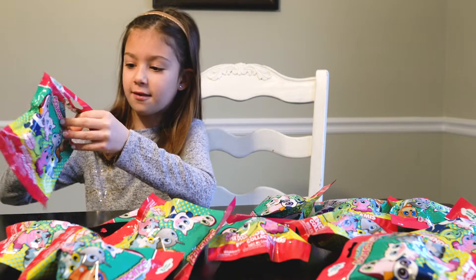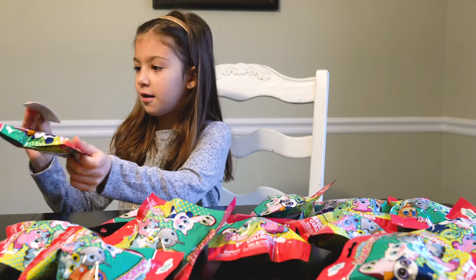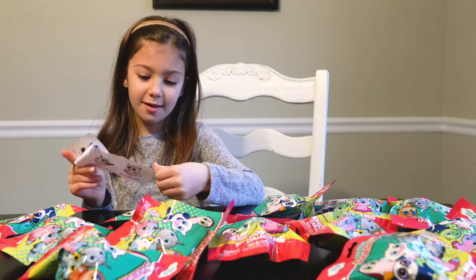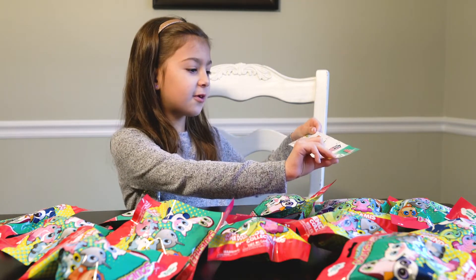This is what they have to tell you guys. It shows you a list of what you can get and then you put a check mark.